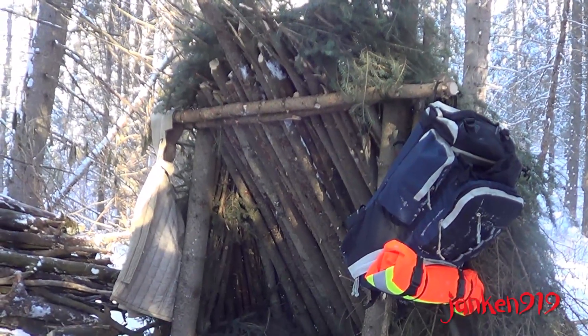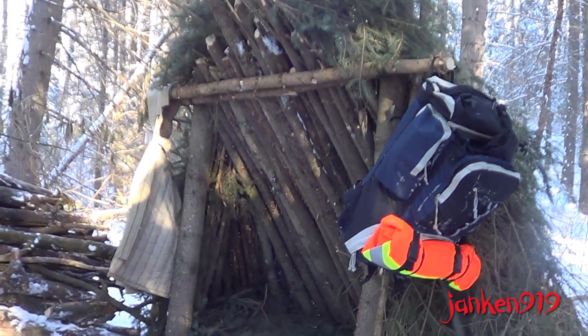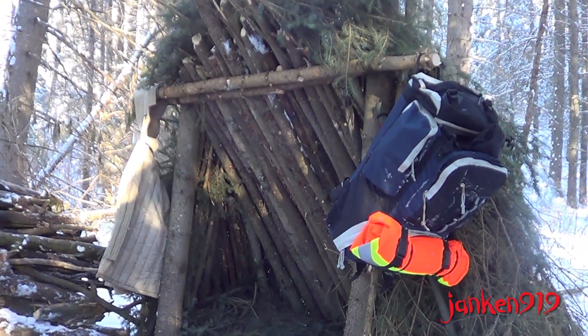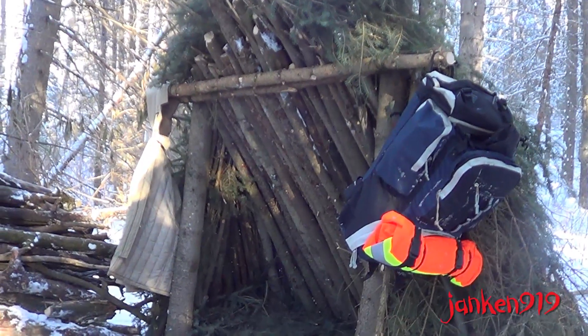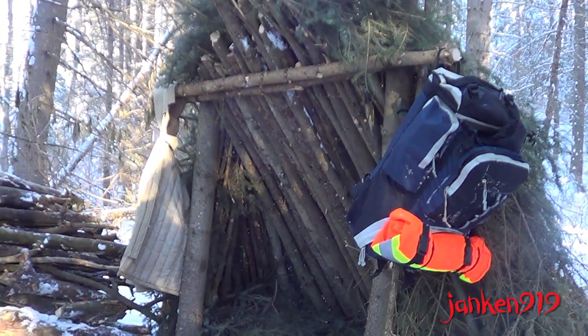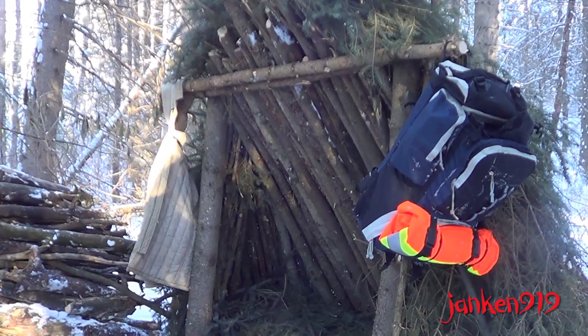Above the bed is your ridge pole. I have mine at shoulder height, providing room to sit and work under the shelter. If it was only for sleeping, I'd have the ridge pole about a foot or so shorter. You want the ridge pole really secure to hold the weight of the shelter.